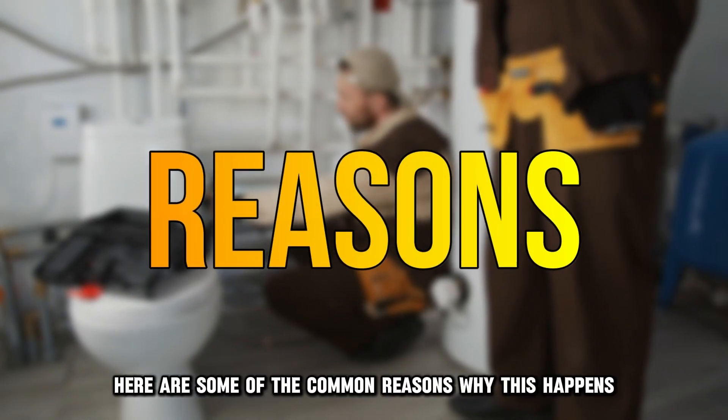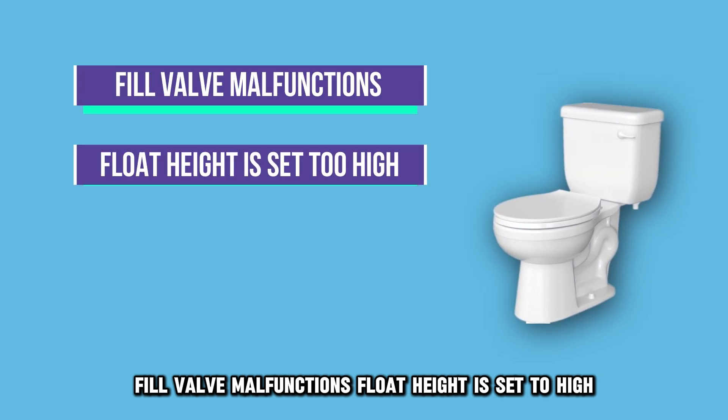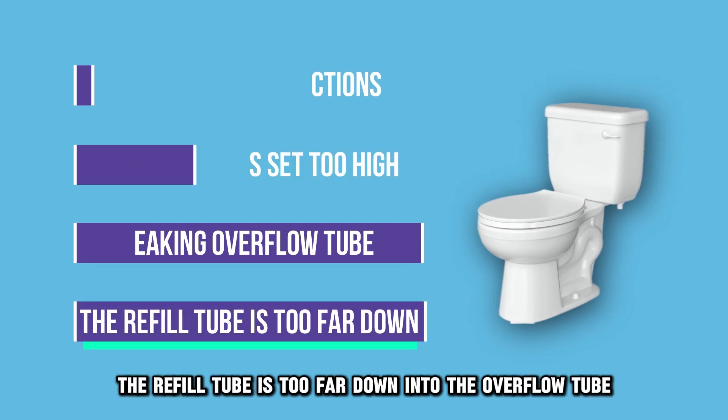Here are some of the common reasons why this happens: fill valve malfunctions, float height is set too high, leaking overflow tube, or the refill tube is too far down into the overflow tube.